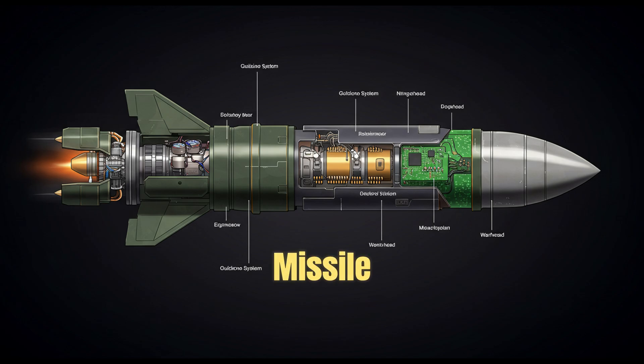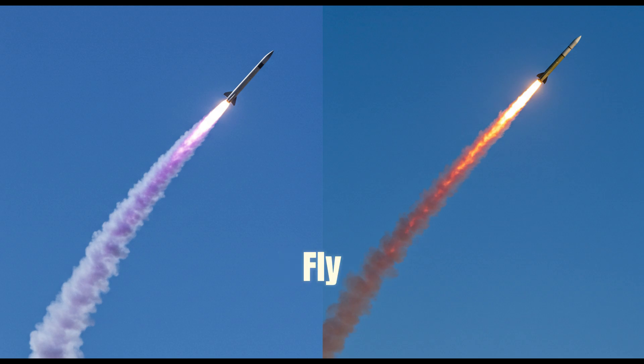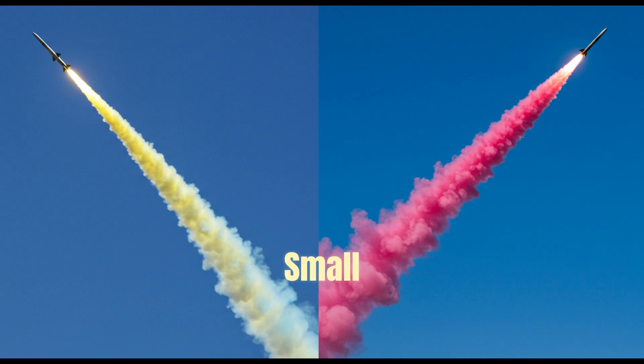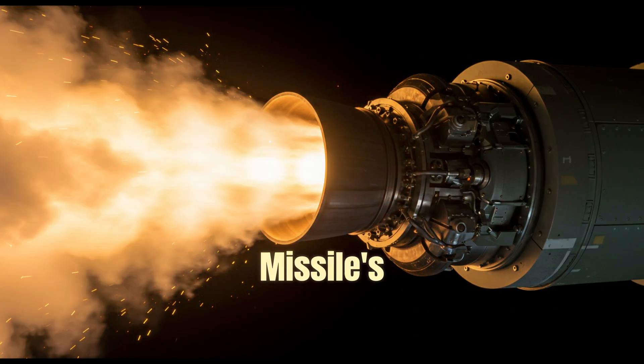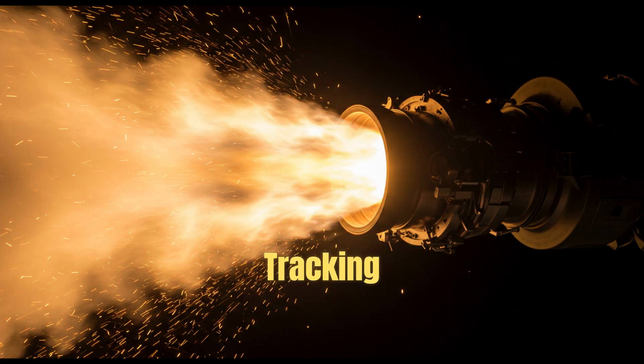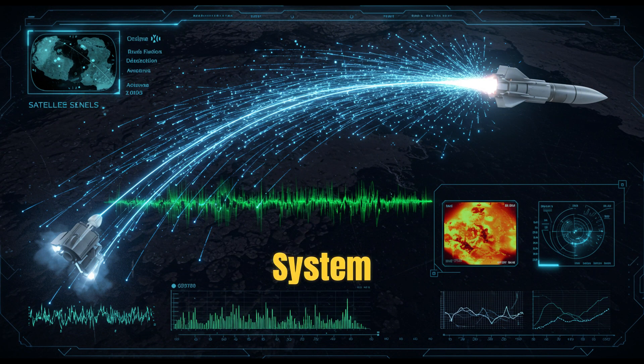Let's break down a missile into four core systems. First, the propulsion system — the engine that gives the missile power to fly. Some use solid or liquid rocket fuel, while cruise missiles often use small jet engines. Second, the guidance system — the missile's brain. It uses GPS, radar, infrared sensors, or even laser tracking to find and follow its target. Third, the control system — the fins or nozzles that help the missile steer and stay stable while flying.